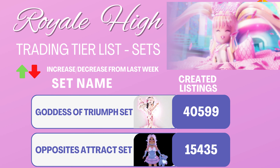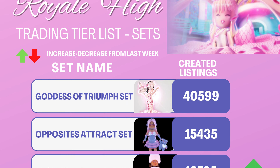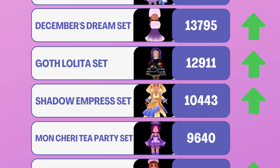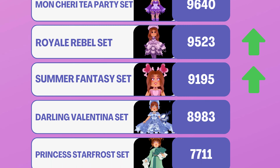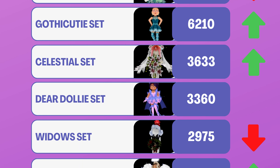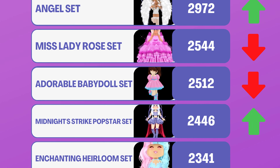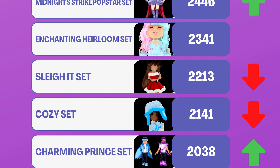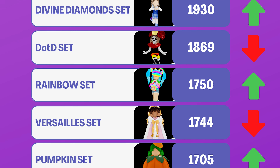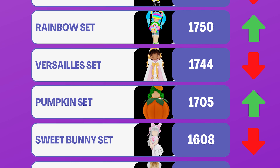Okay, it's time to hear about this week's Rohai tier list. Thank you so much for joining us. Let's take an even closer look at the most popular sets on Traderie.com this past week.